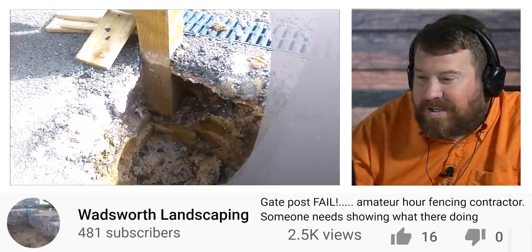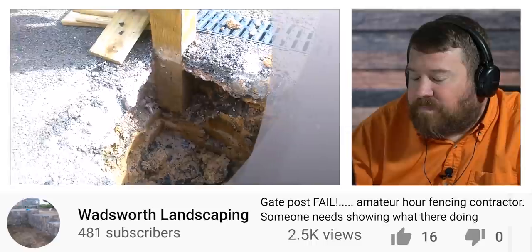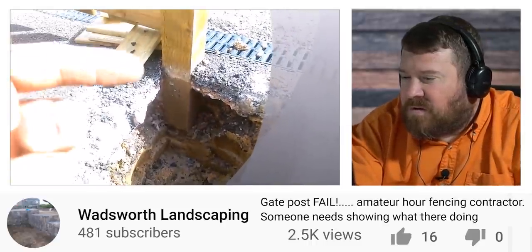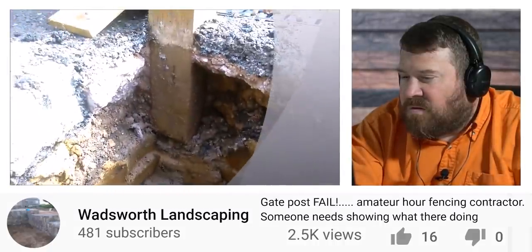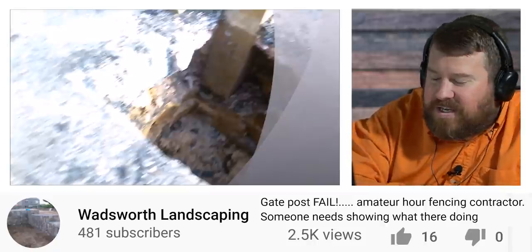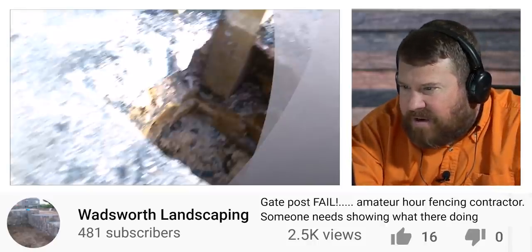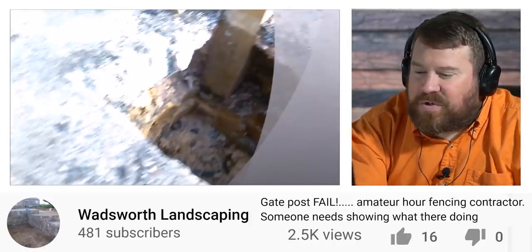You can see the end of the post at grade level — it's obviously not very deep. It's literally maybe six inches deep, if that. The post is a four by four, so you're looking at about six inches deep. I buy that.